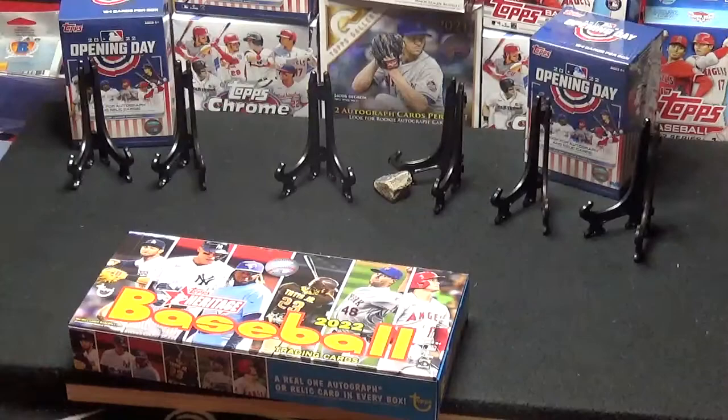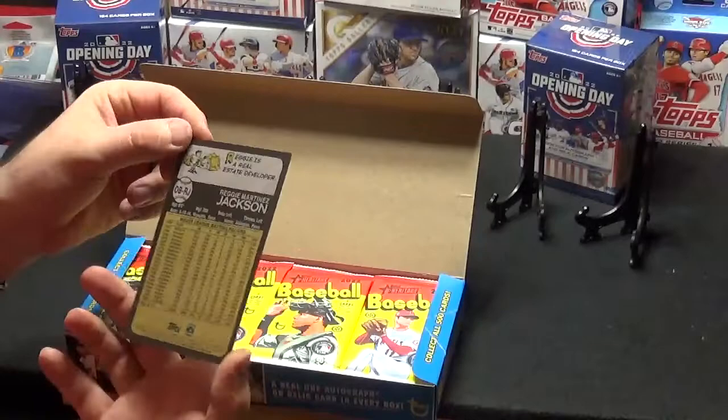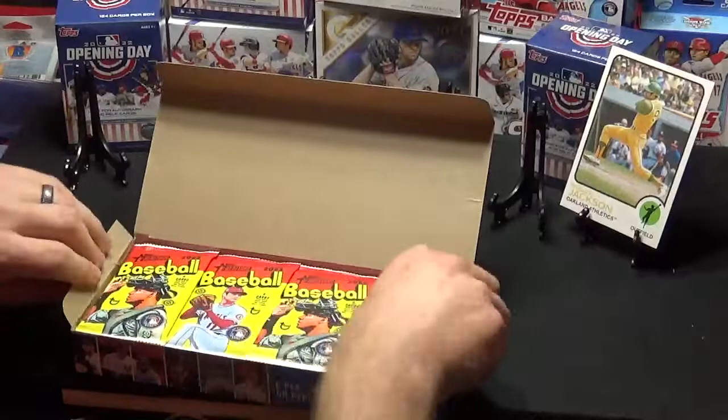Last time we did this we got a couple of Wander cards actually. Oh, there's a Reggie Jackson box topper there. That's a big one. Throw that up on the stand there. We don't have a sleeve for that sucker, I'll tell you.